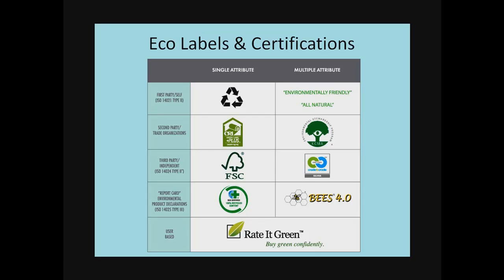First party would be something like the recycling symbol. Nobody owns the recycling symbol. Nobody certifies it. When you see it there, it's basically because the manufacturer says we recycle or it's recyclable. Nobody's looking over their shoulders.